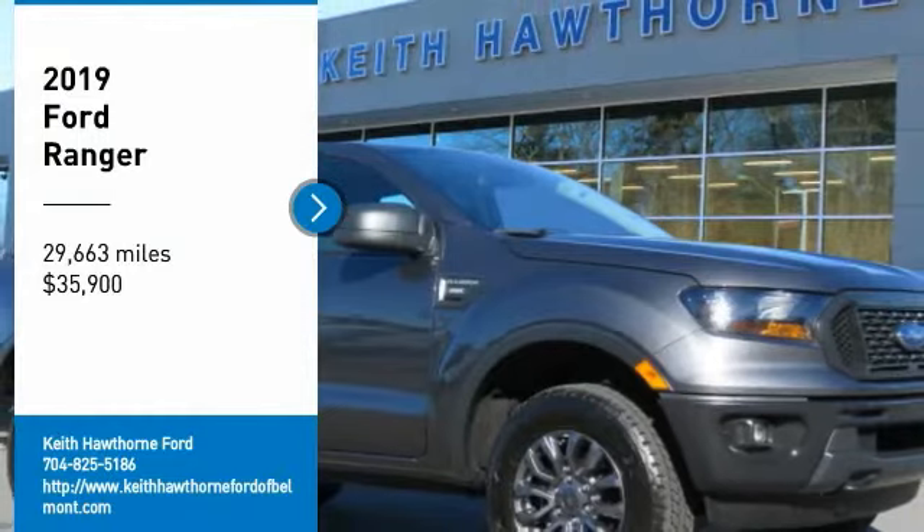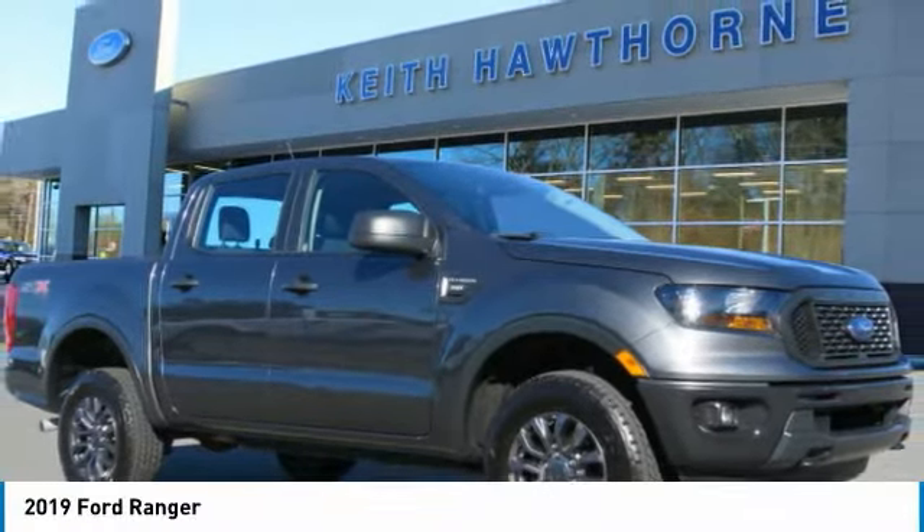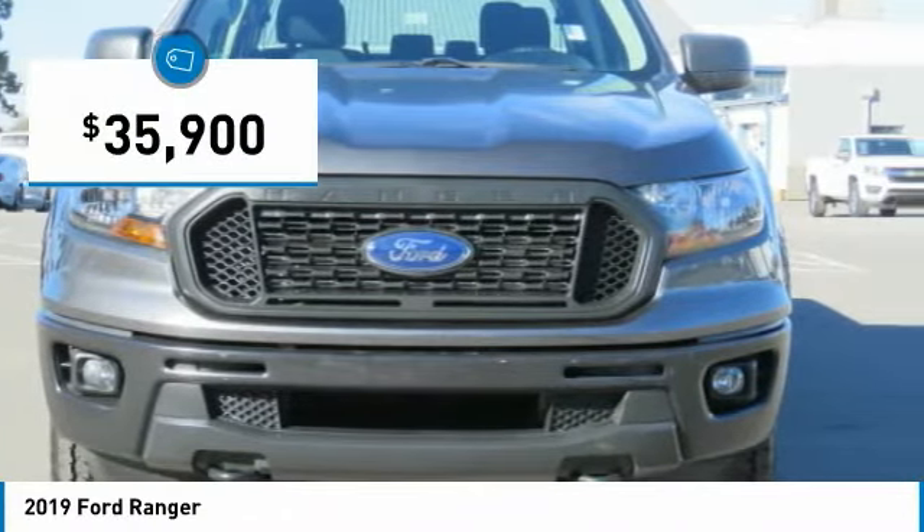Take a ride in the 2019 Ranger. Tough inside and out. Ranger proves it's metal and is priced below $40,000.